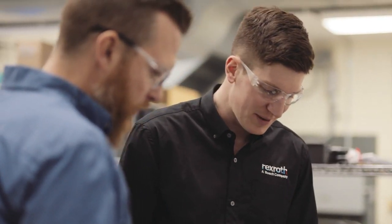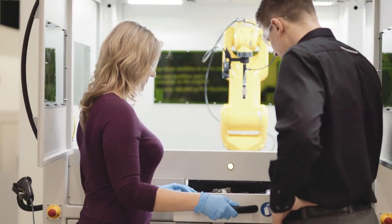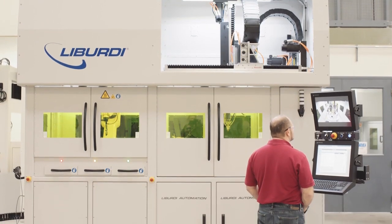Some of the key takeaways and benefits to this partnership is that now globally, Rexroth can support the product, and Liberti is now capable of providing the solution anywhere in the world, knowing that Rexroth is behind them to support the product.